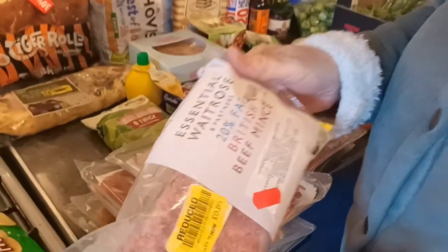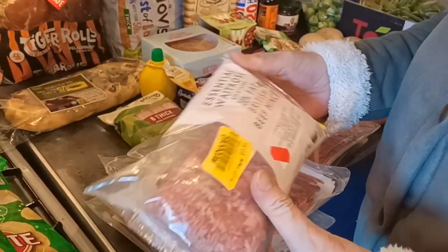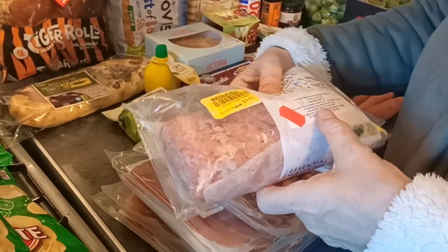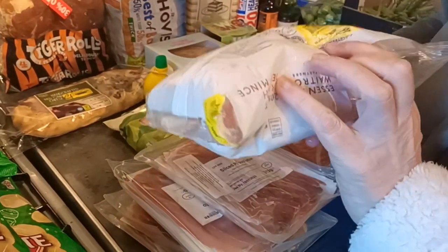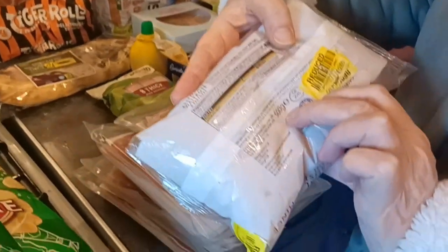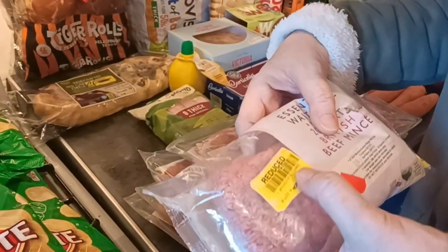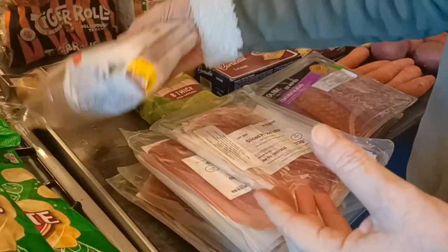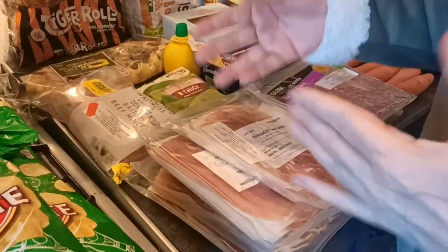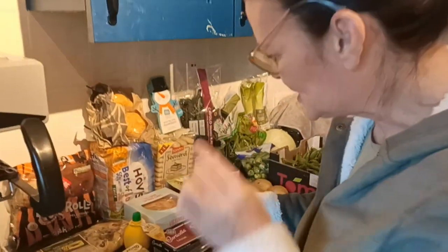I managed to get 500 grams of mincemeat for £1. It was already reduced in the shops and I've paid 25 pence more than the reduced price, but I'm happy to have bought that today. Not only am I supporting the food initiative, I've actually got some nice mincemeat for the freezer.